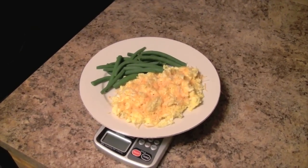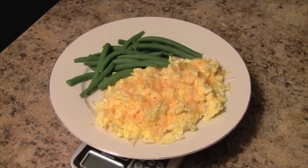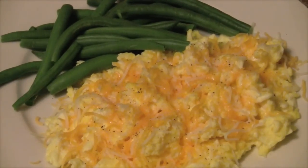On top you'll see a little bit of salt and pepper, and overall this is just a great high quality protein, high quality fat, and micronutrient-dense meal.